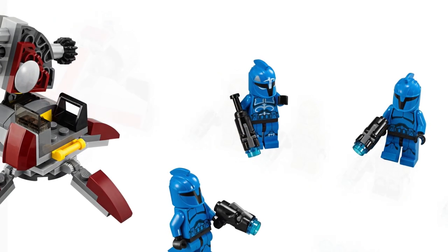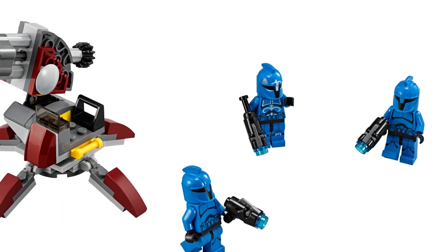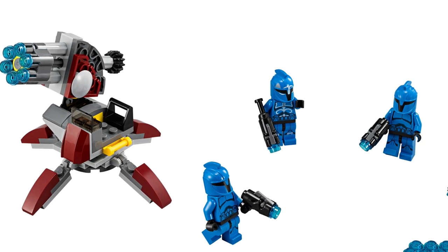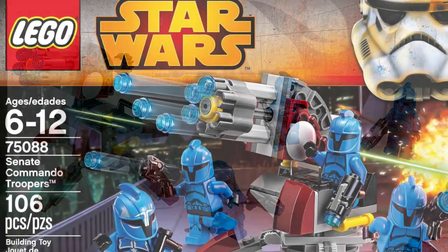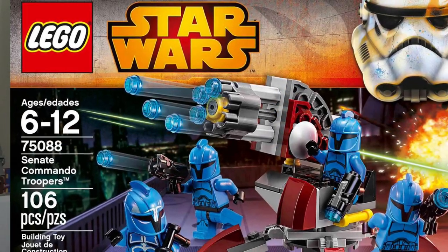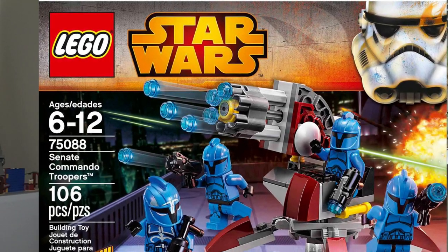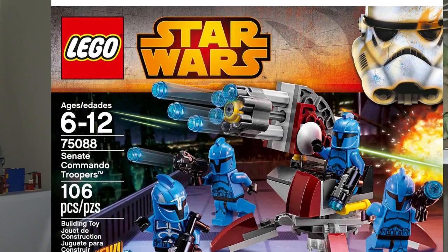For an honorable mention, we have the Senate Commandos Battle Pack. While the figures are nice, I didn't want to put it on the main list due to the high debate around whether they're clones or not. It's a cool set, but there's just a lot of controversy around them being considered clones.